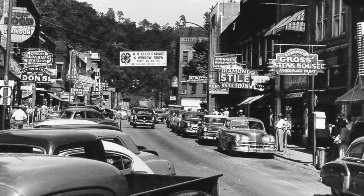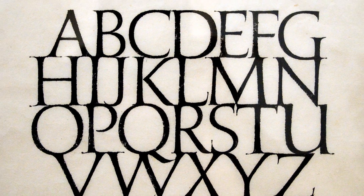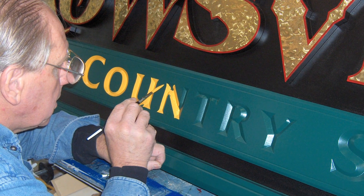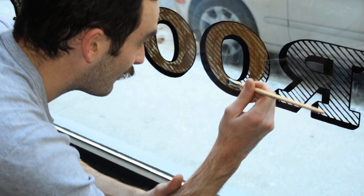Years before inkjet printing or cut vinyl technologies came onto the scene, sign lettering was hand-painted using special brushes and techniques. Skills like these don't come easy and take years to develop.